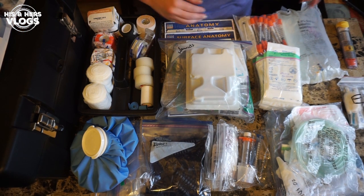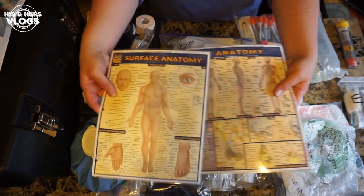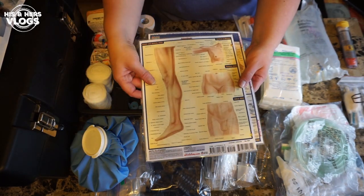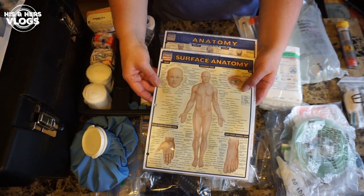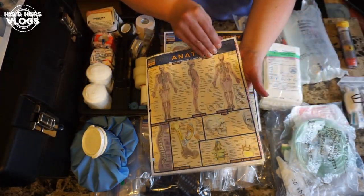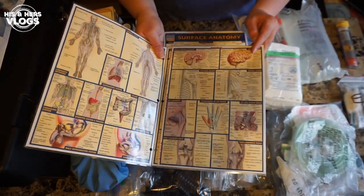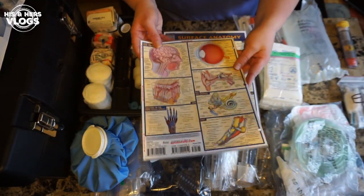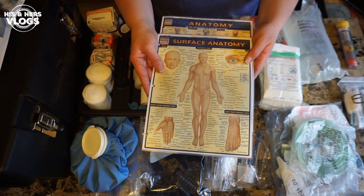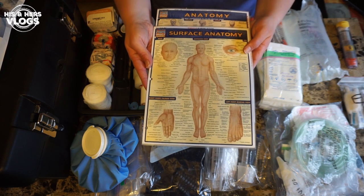Another thing I think is really valuable for anyone to have — even from my school days — are these little multi-paged cards that help you identify the proper names of body parts. If you're calling in and getting help from someone before they can reach you, it doesn't hurt to be able to really describe well what you're dealing with, so they can give you better advice.